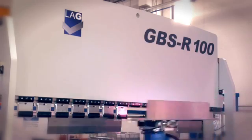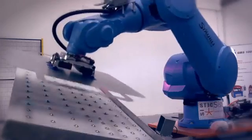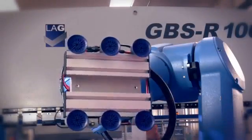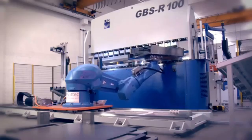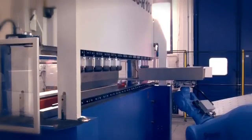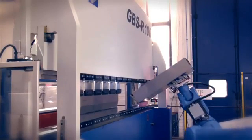The first cell was created for an important Australian company that produces electrical boxes. It is composed of one GBSR 100 press brake fitted with a sliding guide in front of the machine, along with other servos such as a sheet separator, a centering unit, three grippers specifically designed to meet the customer's requirements, and a sheet reverser.